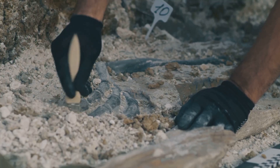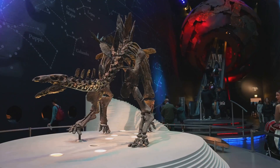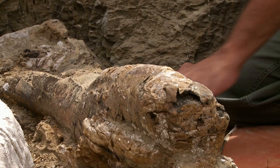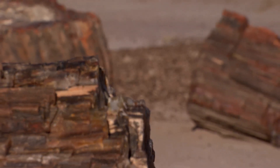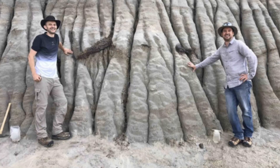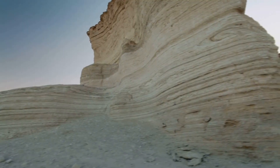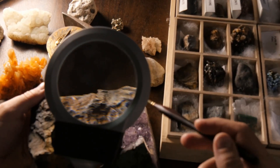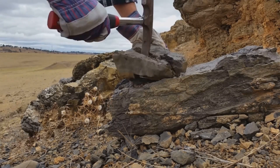Each discovery like this expands our understanding, hinting at feathered predators or armored dinosaurs still waiting to be found. The fossil record, it turns out, is far from complete — there are more secrets buried in stone. This hadrosaur connects us to a distant world, fueling our curiosity and reminding us that Earth's story is still unfolding. As scientists continue their work, we can only wonder what other marvels lie hidden beneath our feet.